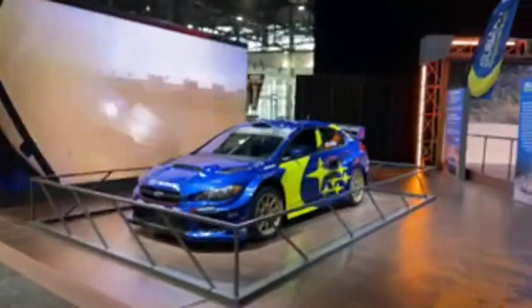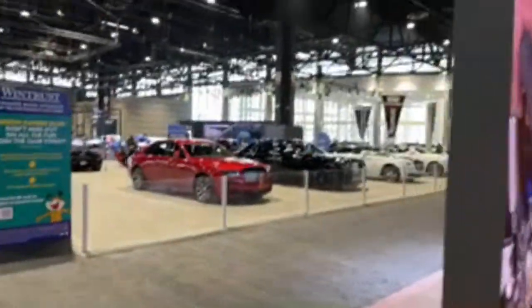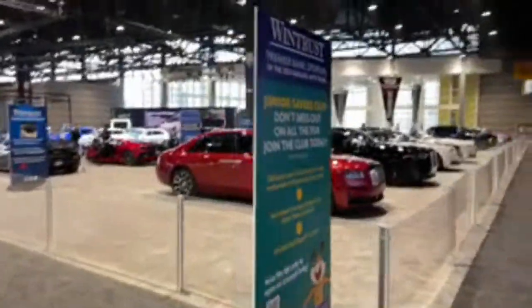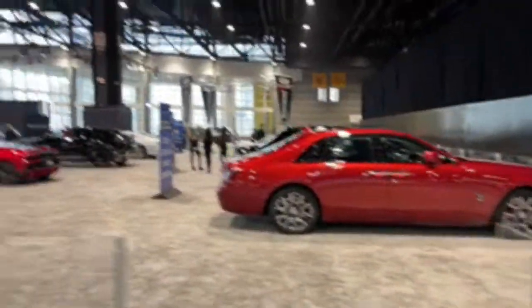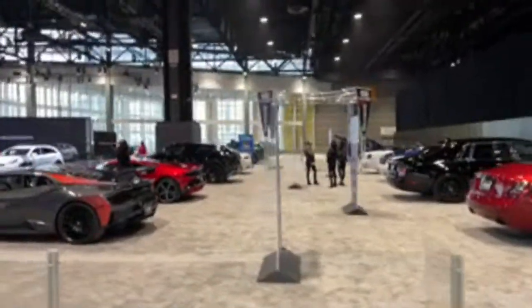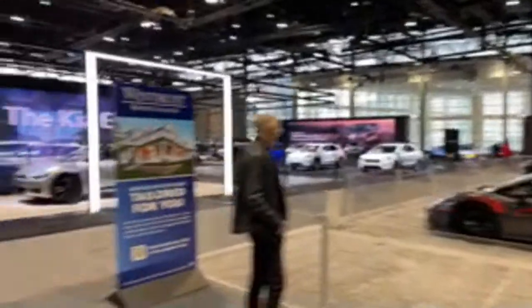Wind Trust is a big sponsor of the Chicago Auto Show and they bring very expensive cars to show off — Rolls-Royces, Lamborghinis, Bentleys, and all kinds of very expensive premium vehicles.